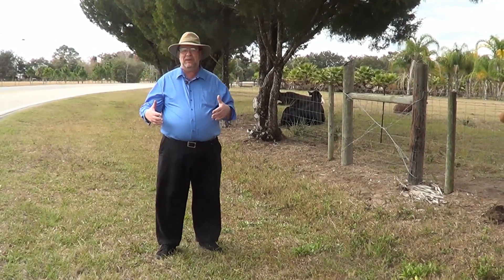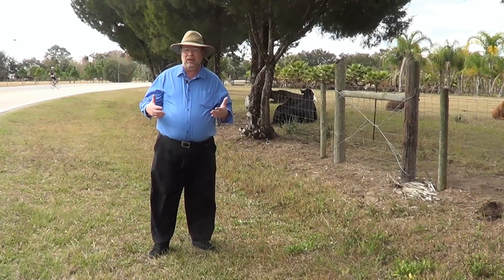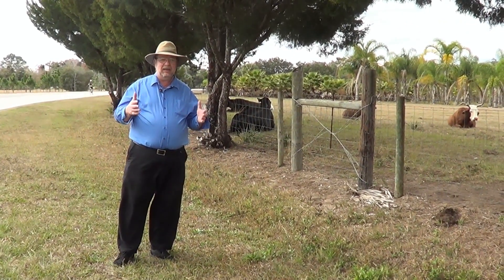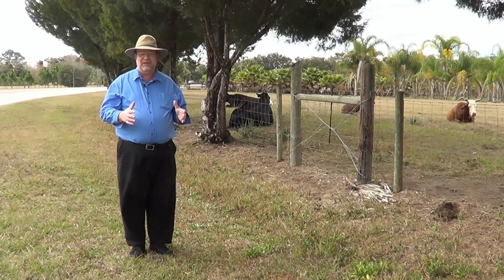It's nice to be here in Florida because the cattle can be outdoors all year long, unlike the northern climates where the cattle pretty much have to be brought into a barn in the really cold weather to keep them from freezing.